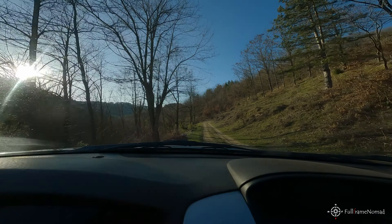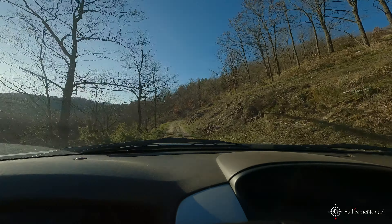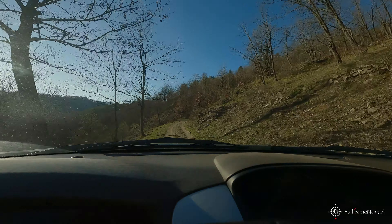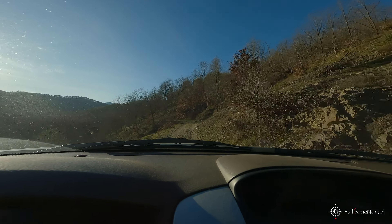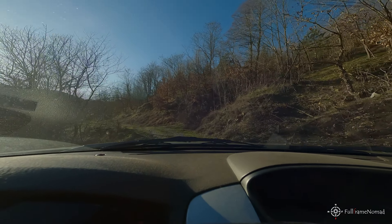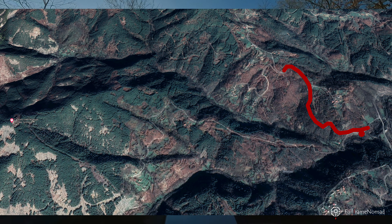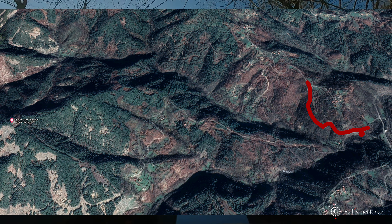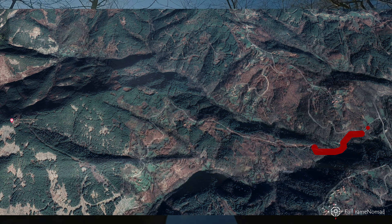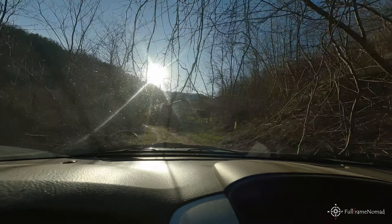Here the road splits into a well-maintained one and an unpaved one. The right direction is on the unpaved one, but it seems counterintuitive, so I first drove up the well-maintained road, which ended in maybe one kilometer with a dead end. So here we are back on the dirt road — let's see where it will take us.